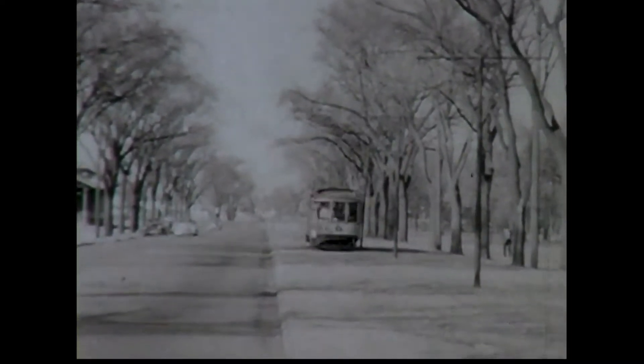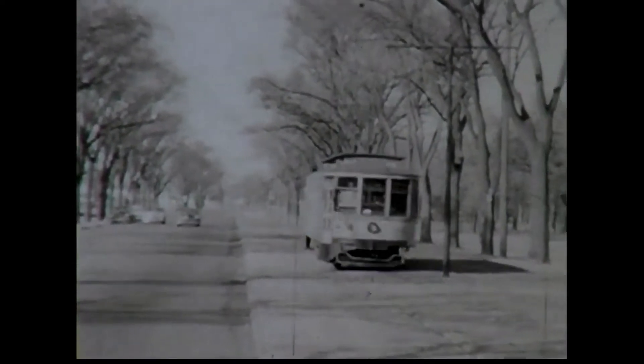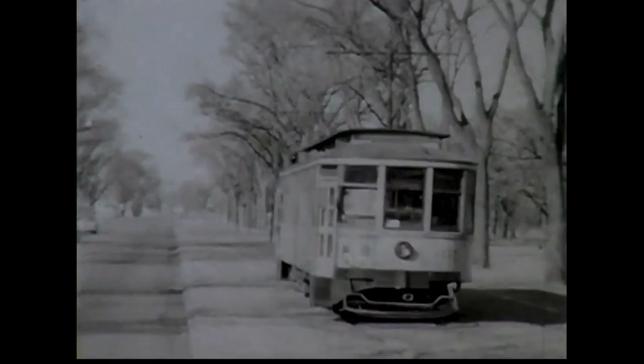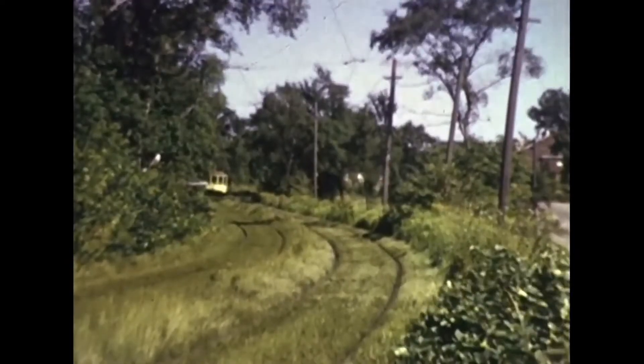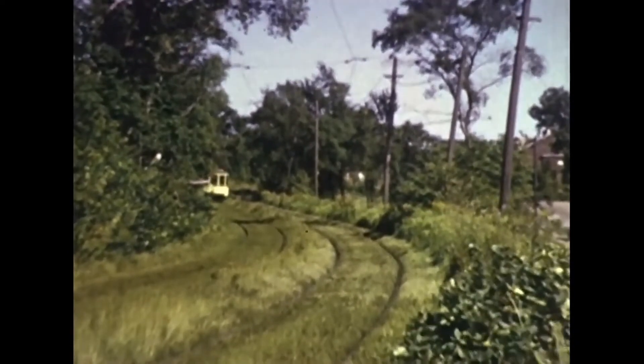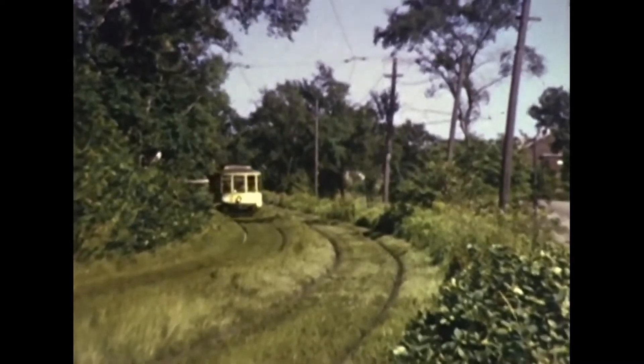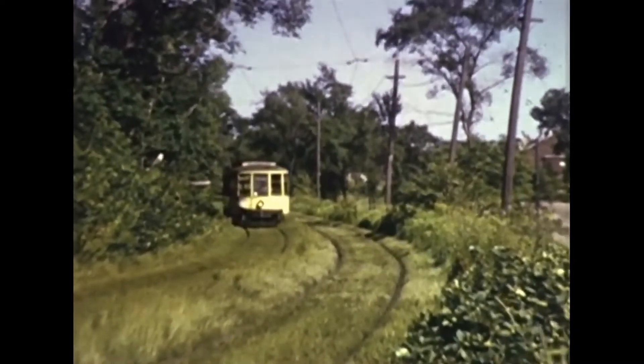Here you see a streetcar passing the Minnehaha Depot. Note the original center overhead wire poles, replaced everywhere else by poles on the side of the road. Leaving Minneapolis, the line entered the reservation of Fort Snelling. At Fort Snelling, it met the streetcar line from downtown St. Paul, as well as a streetcar shuttle to the upper post.